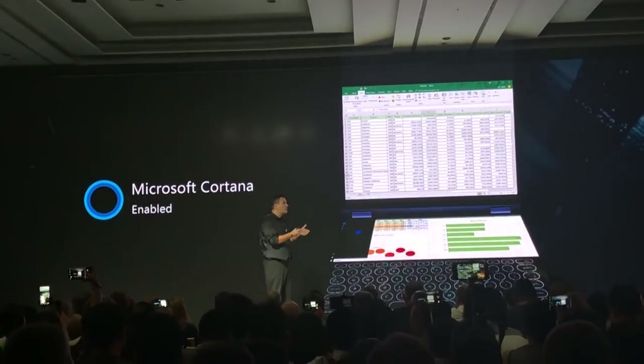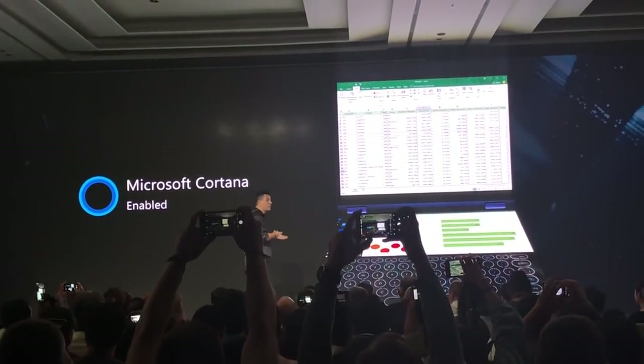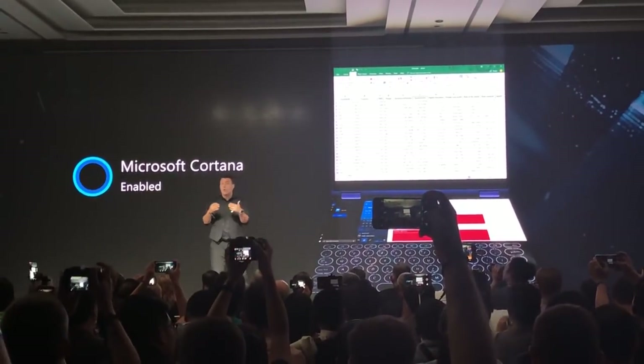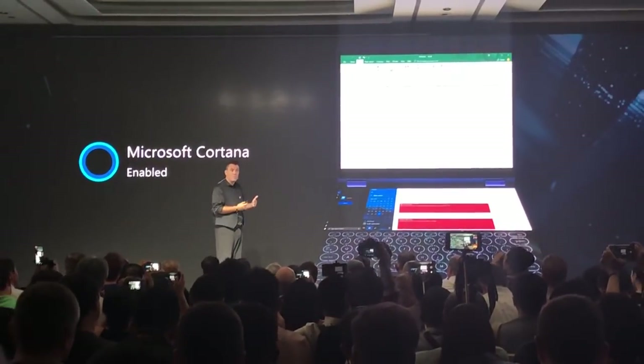And while you are still working, you can call Cortana to schedule a meeting on Microsoft Outlook and keep watching Cortana work on the lower screen in a very easy and convenient way, while you keep working in your Excel file above. All of this happens together in front of your eyes.